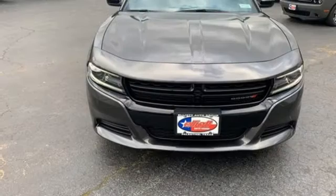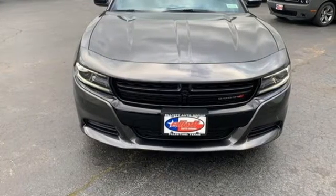Power, performance, passion. It's a Dodge. Stop in for a test drive and make it yours today.